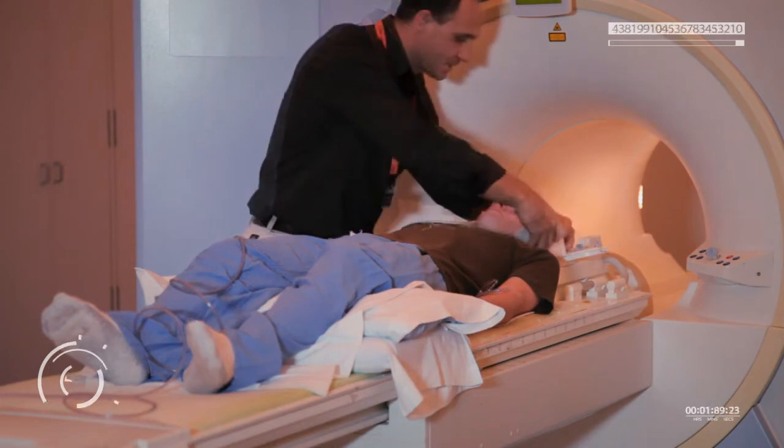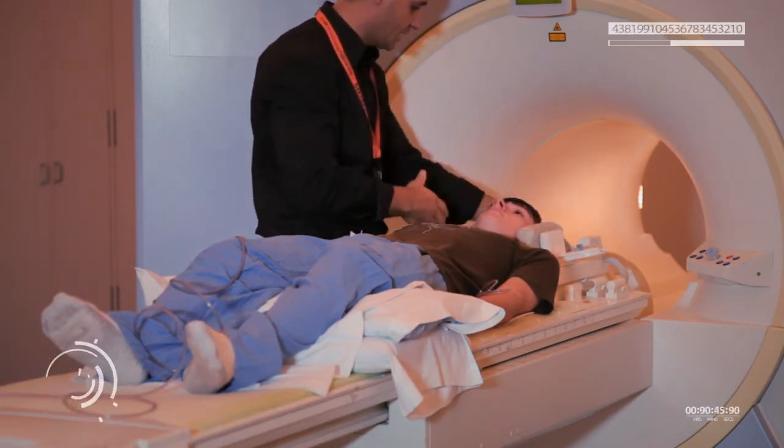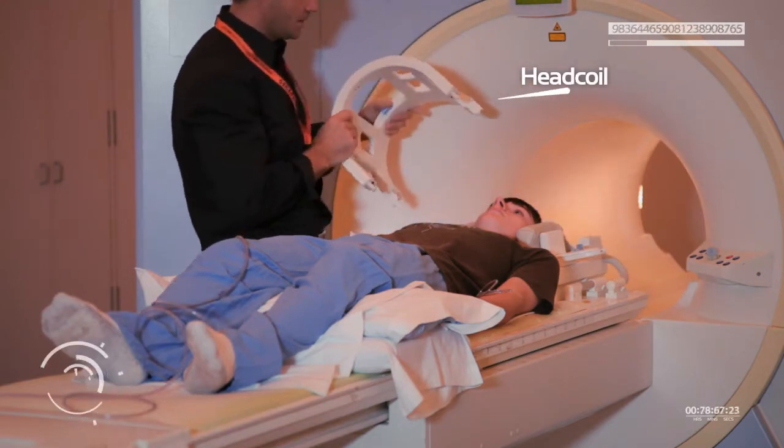They had to put a head coil around Mike's head. The technologist explained that the coil is like an antenna that transmits and receives radio frequencies. The radio signals made by the coil work with the magnet to create an image from inside the body.